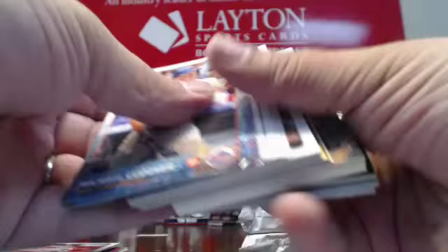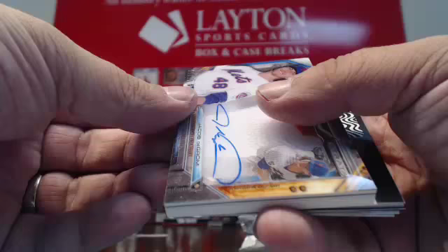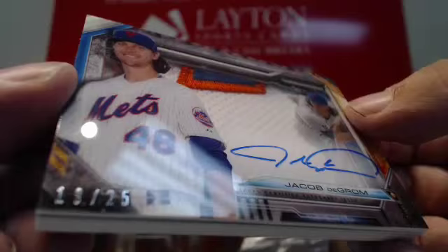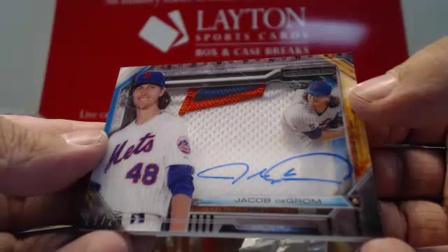Look at this — we got a Strata hit coming up, guys. There's a Kris Bryant base rookie. Look at this — woo! Number 25 for the Mets. Three-color jumbo patch, on-card autograph — Jacob deGrom! Strata hit for the Mets. That is sick. On card. It is 19 of 25. Look at that. Very cool hit for the Mets. Congrats. We got a Strata hit — that is sweet. Jacob deGrom Strata hit, 25.